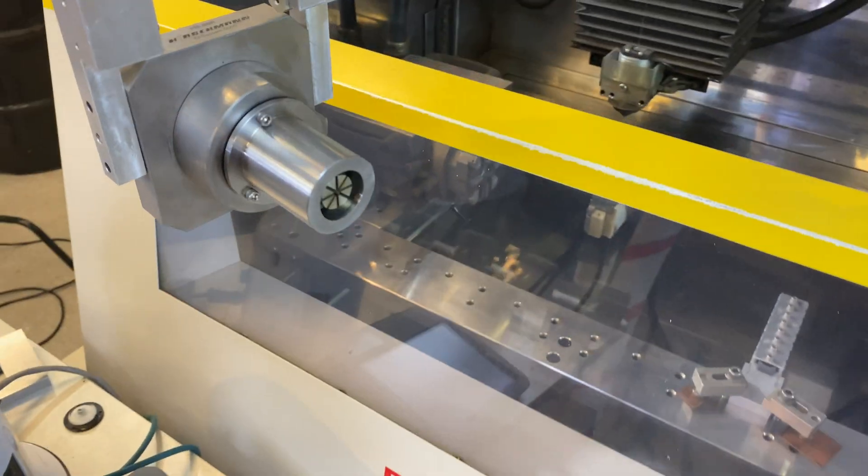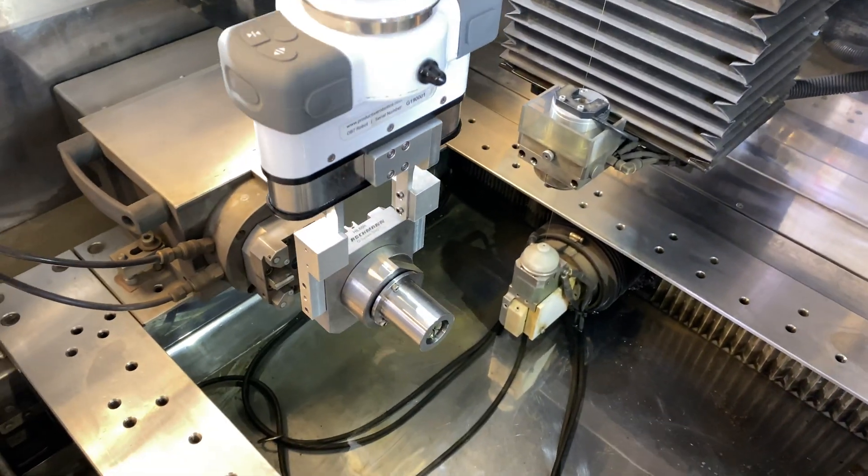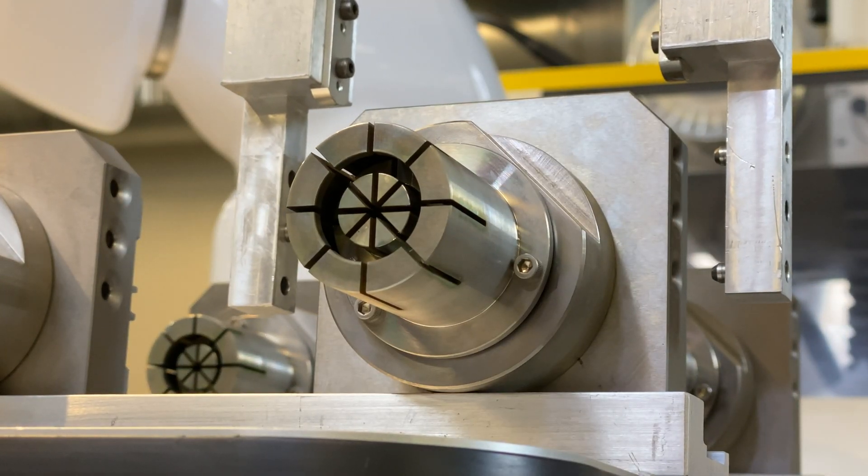We deal with stainless steels, titaniums, and a lot of different materials. My name is Todd Acker, I'm the owner of True Precision Machining, established in 1998. We service the high-tech industry and we're really focused on having the latest technology and keeping up to date with manufacturing.